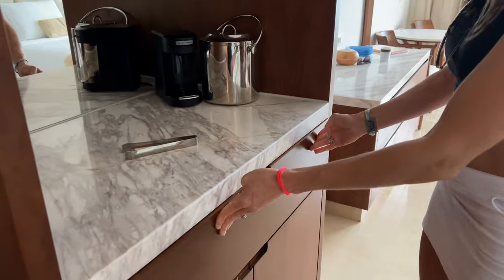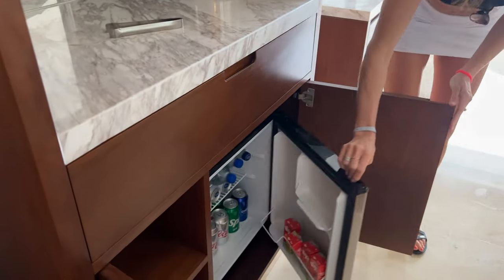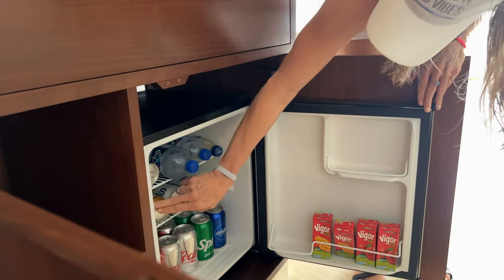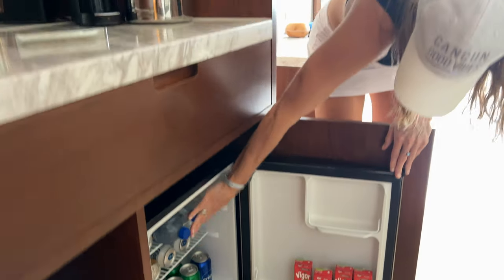They don't have a ton of snacks in the drawer — they have a few things, but they do have coffee. The mini fridge can get restocked as often as you like. Something we've been doing is if we can find the person right away, we trade out some of the things we don't drink, like the beer and the sodas, for more water.